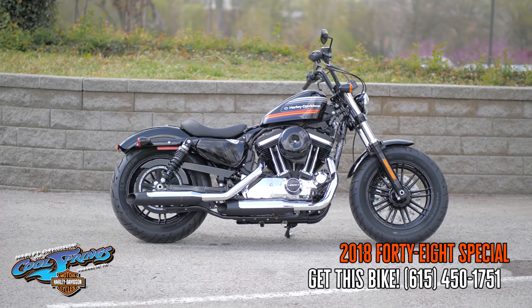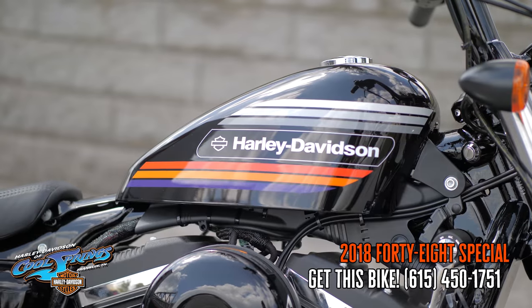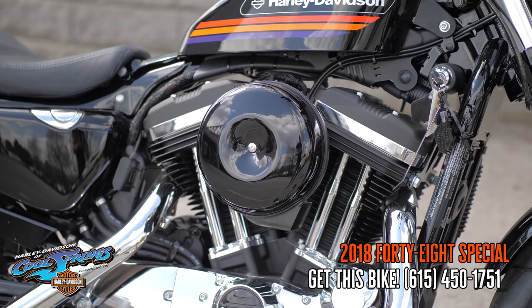Well, this is your old buddy Charlie coming to you from Harley Davidson of Cool Springs. Guys, I've got a very special bike to show you today. She's the 2018 48 Special, and these bikes right here are awesome.